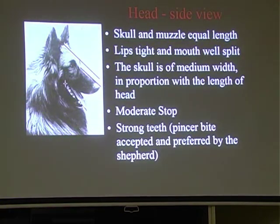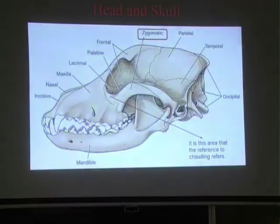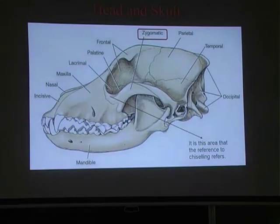Strong teeth. Pincer bite is accepted and preferred by the Shepherd - this is really important. We've had Belgian Shepherds nil-awarded because of pincer bite. A pincer bite is actually the preferred bite for a Shepherd. Our preference by the standard is a scissor bite, but pincer bite is accepted.